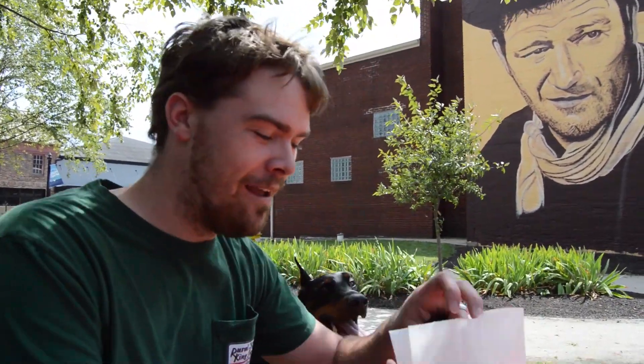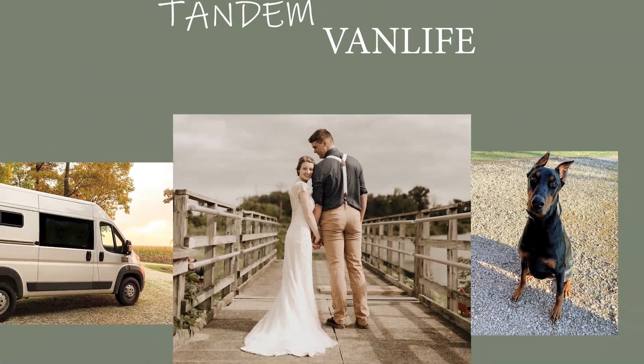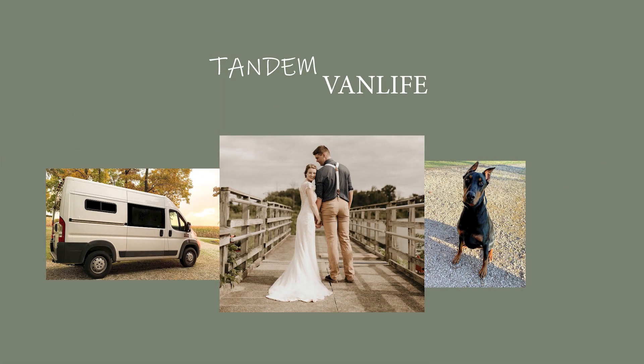We're going to check out a place that has been selling sliders out of a wagon for over a hundred years, so someone could argue it's the oldest slider in America.